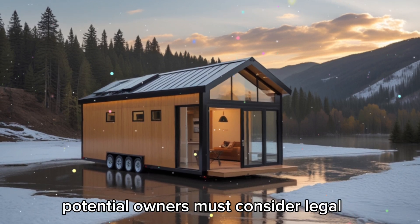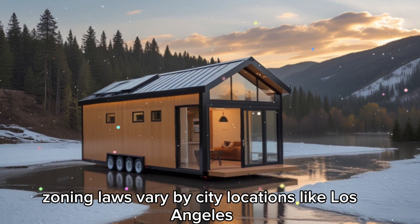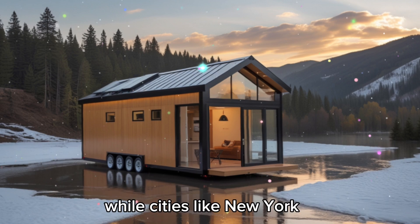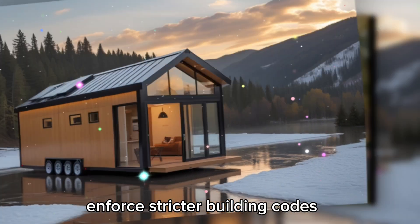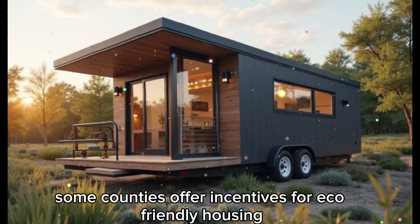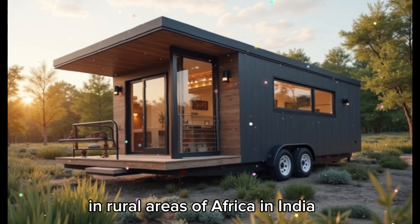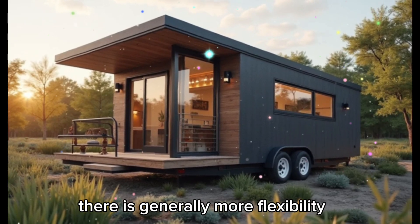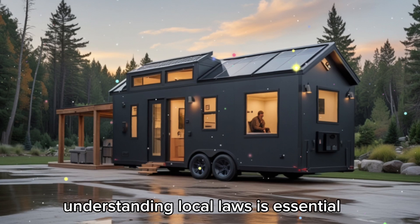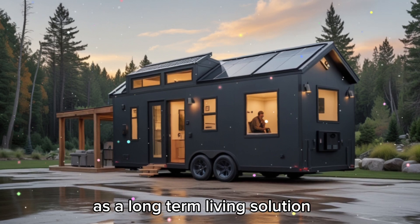Despite its many advantages, potential owners must consider legal and regulatory factors. In the United States, zoning laws vary by city — locations like Los Angeles have embraced tiny homes as accessory dwelling units, while cities like New York enforce stricter building codes. In Australia, some counties offer incentives for eco-friendly housing, while others impose more rigid construction standards. In rural areas of Africa and India, there is generally more flexibility, while urban centers may require adherence to specific regulations. Understanding local laws is essential for anyone considering the Tesla Tiny House as a long-term living solution.